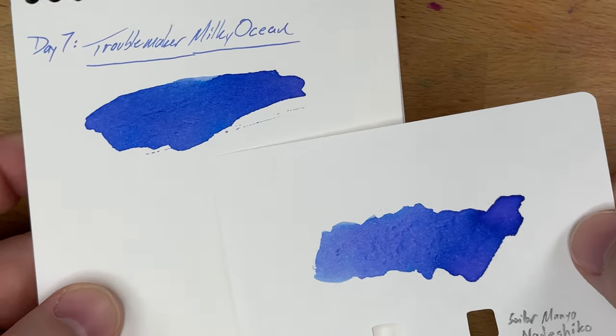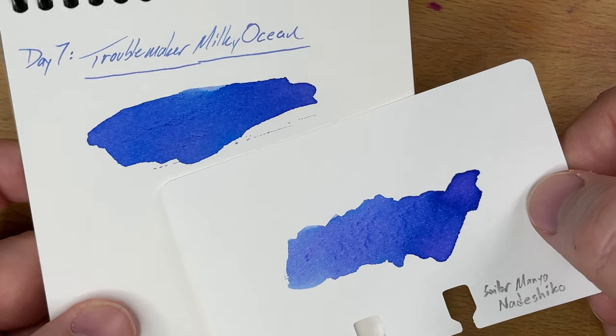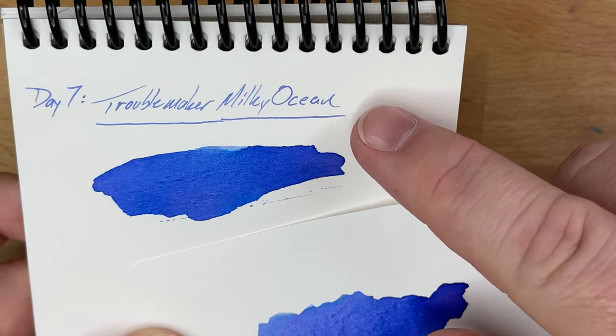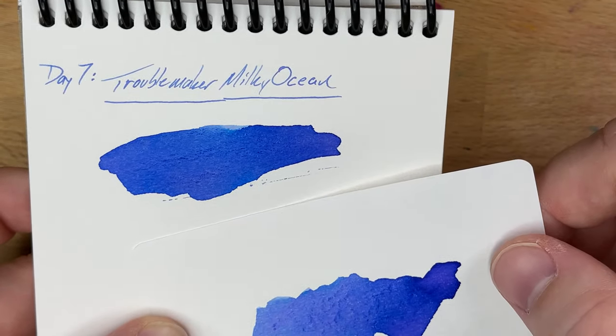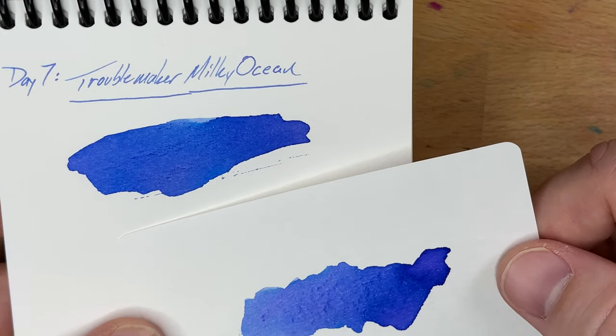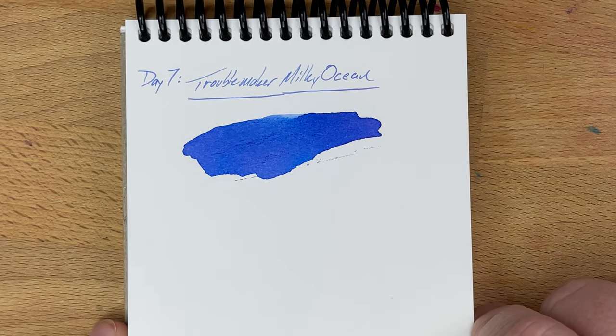This is a very interesting ink color. Now that it's dried, it actually looks a good bit darker to me. So I think in the right nib, this could be very cool. Thanks to FigBoot for letting me have that sample.